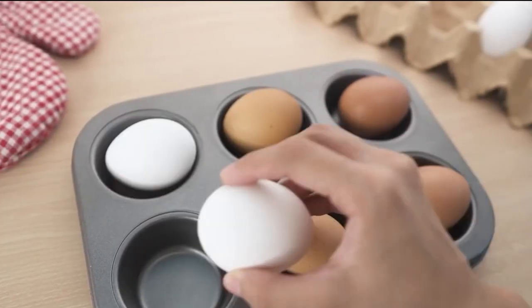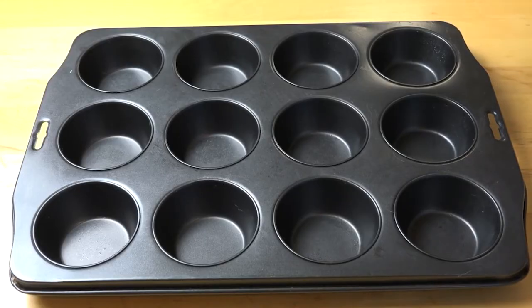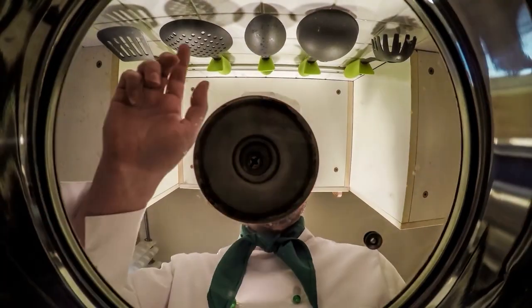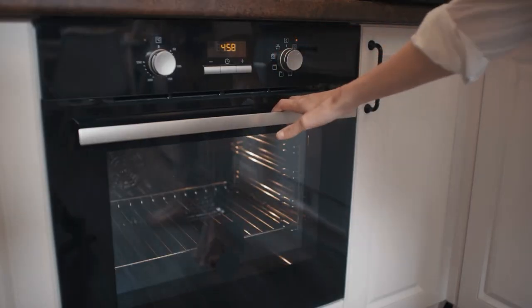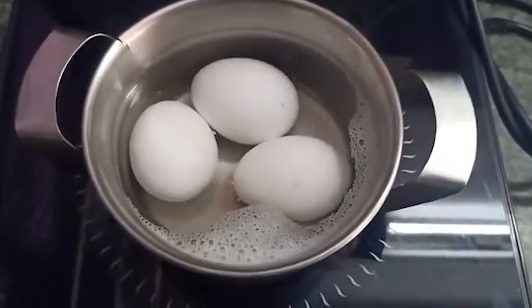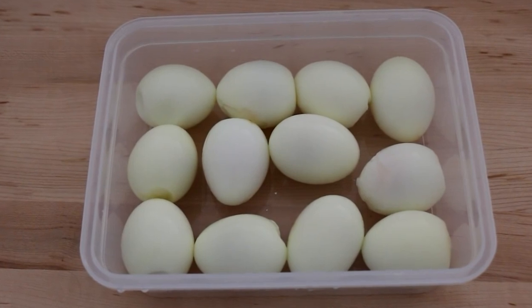Number 13: Make hard-boiled eggs in the oven. Hard-boiled eggs with an oven — maybe not such a horrendous idea. There are occasions when boiling eggs on the stove isn't the ideal option, perhaps when you need to cook a large number at once. Put the eggs in a muffin pan with their shells on, then bake them for about 30 minutes at 350 degrees. You no longer need to keep an eye on a pot, and rather than preparing them in smaller batches, you can produce a dozen eggs at once.